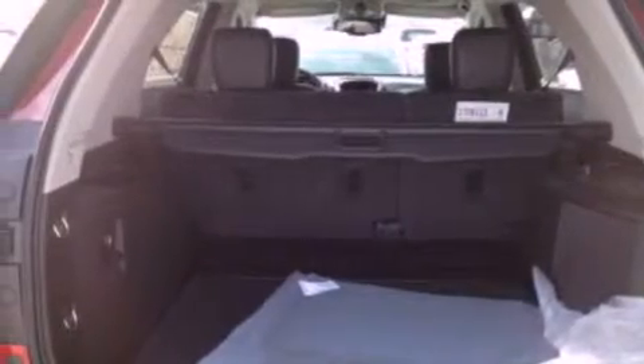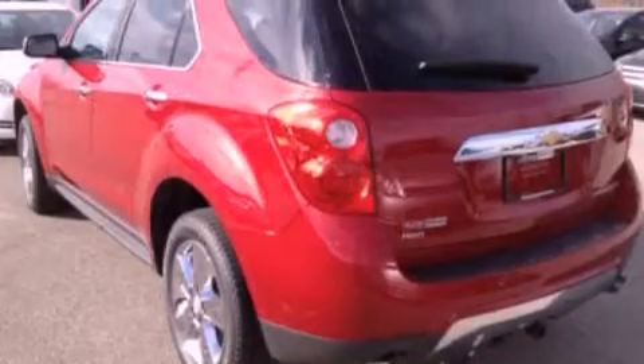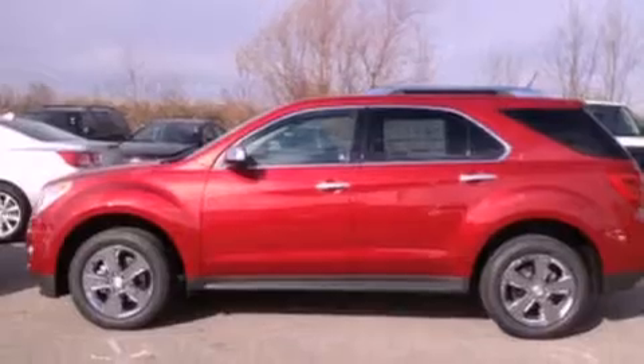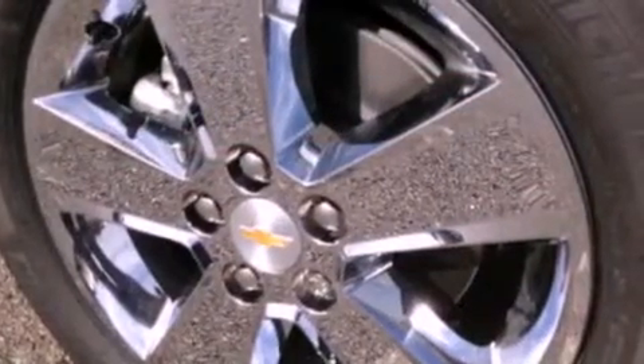The following features are also included: memory settings for the driver's seat positions, so you can recall your favorite position with the push of one button, air conditioning, cruise control, leather seats, a four-wheel independent suspension, and cargo tie-downs.